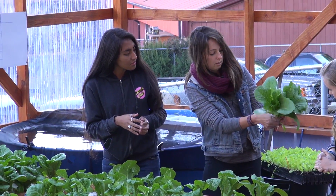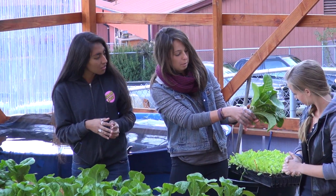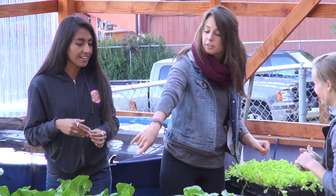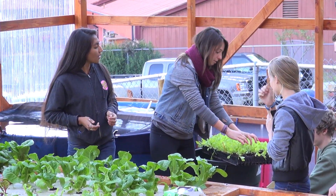Bag the lettuce like this — it's easy if you hold the plastic in your hand and then just roll it up. So in all these empty holes here, I'll give you the ones to plant.